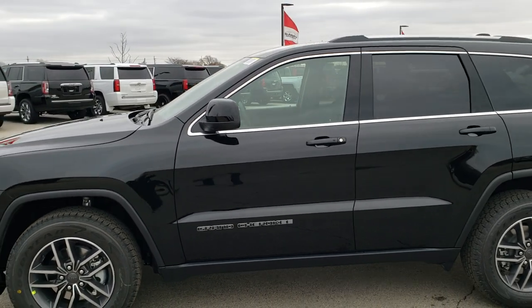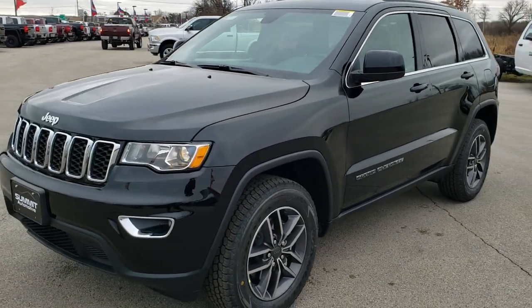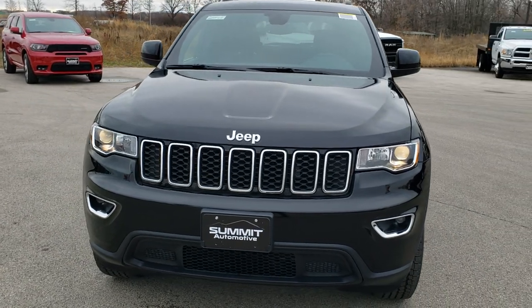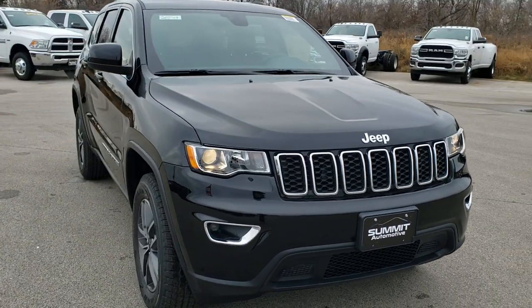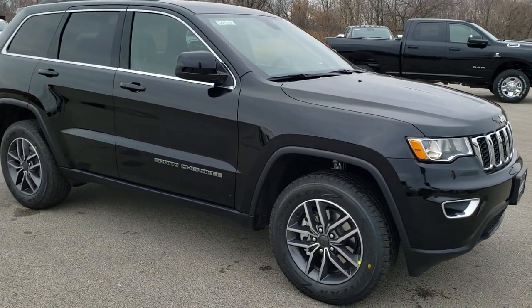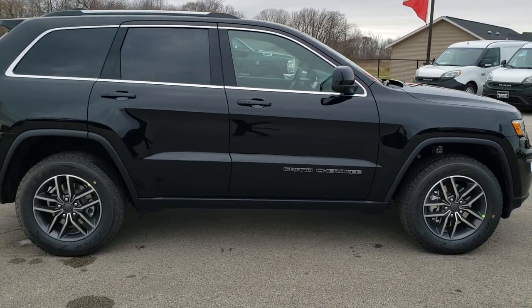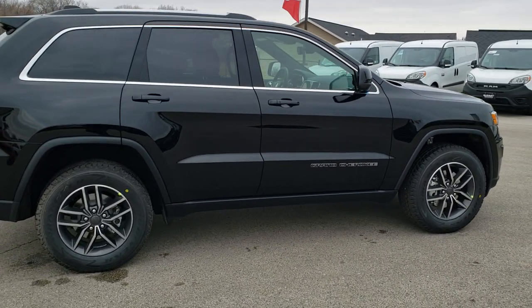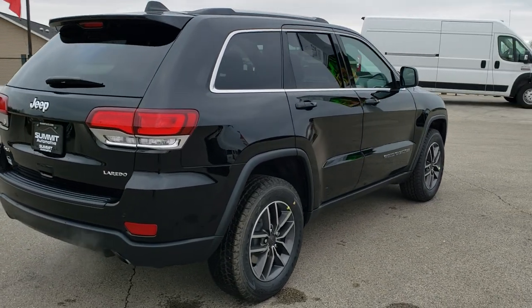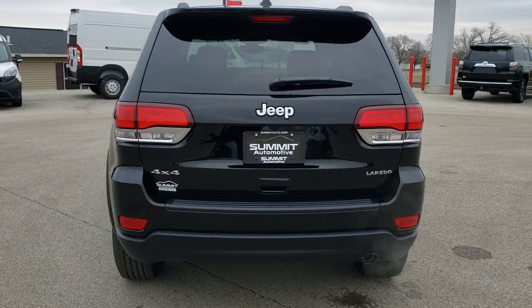We'll do one more walk around. I'd personally like to thank you for checking out the video today, and hopefully from this HD video you've been able to tell a little bit about the styling on the Laredo E package and the options in this particular vehicle. This is a for sale vehicle, so feel free to give us a call at 920-921-0850 to make this one yours today. Really a good looking Jeep for the trim level — it's one of the entry level trims but really good looking with that 18 inch wheel group.